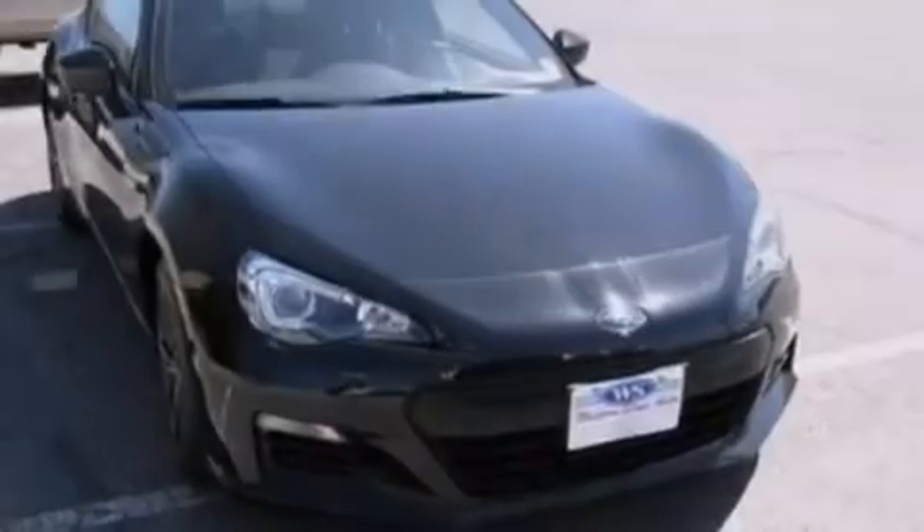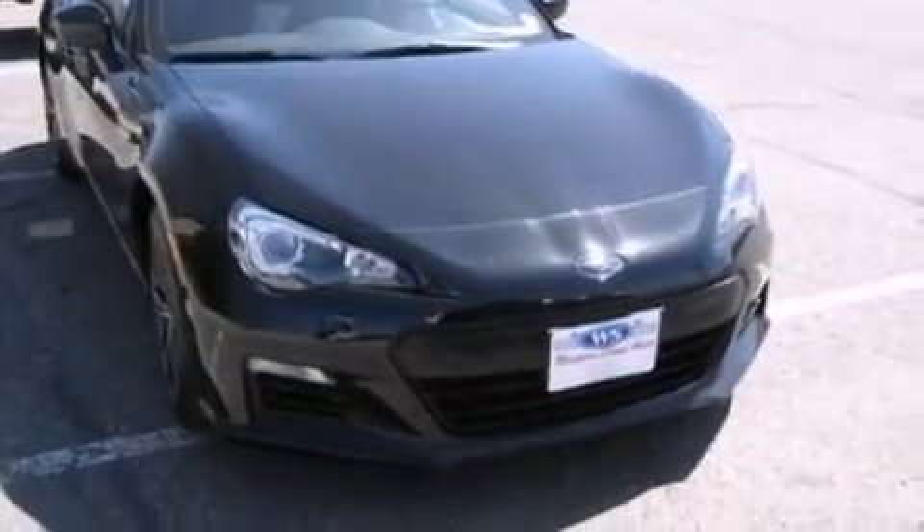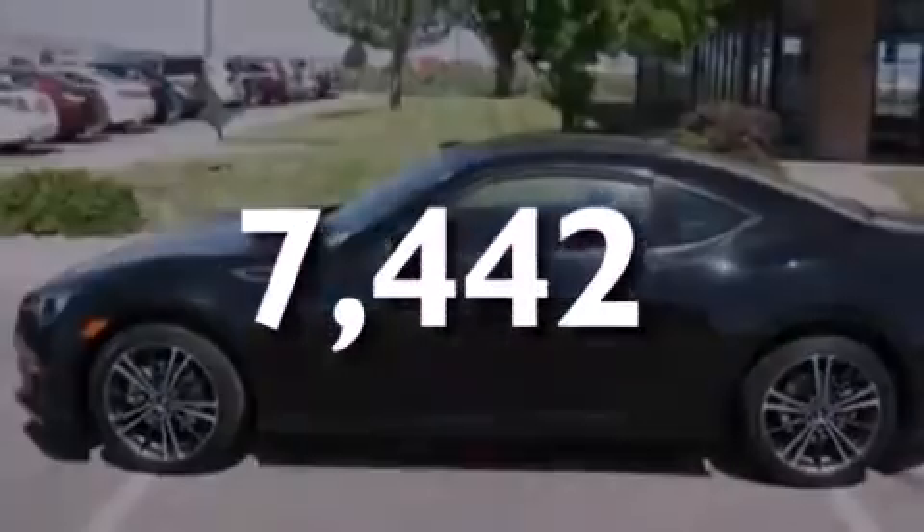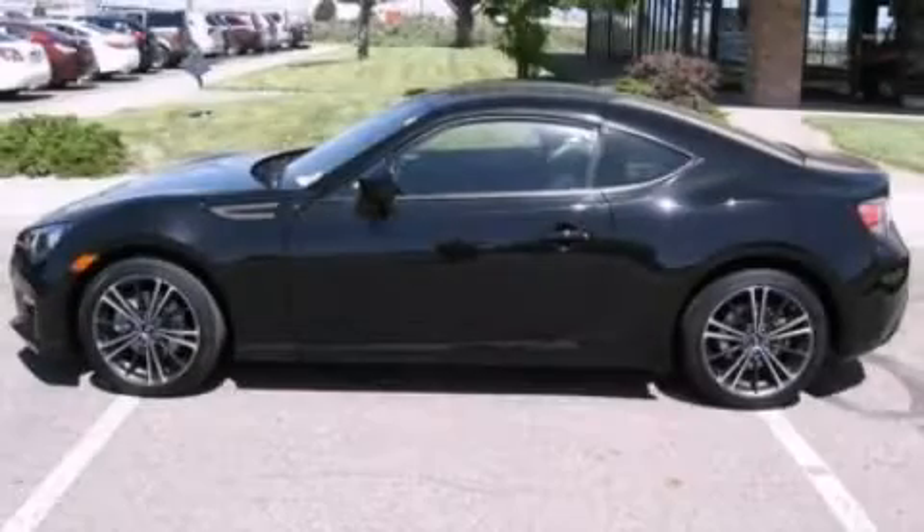Privacy glass, dusk-sensing headlights, an anti-lock braking system, and this vehicle has less than 8,000 miles. Please call today to reserve this vehicle for a test drive.